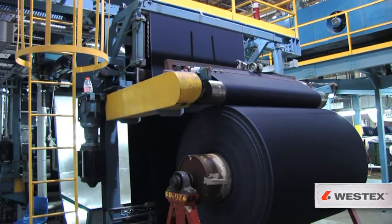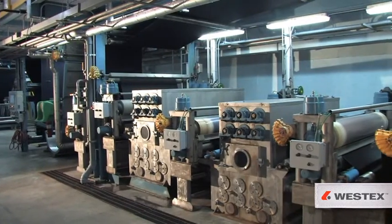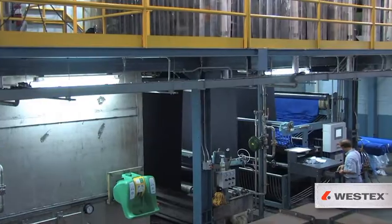Westex FR fabric is different than anything else on the market for one simple reason: it's engineered to be. After weaving and dyeing, most FR fabric producers complete their manufacturing process in just four or five basic steps. Westex, on the other hand, uses a complex 15-step process to ensure the highest quality results.